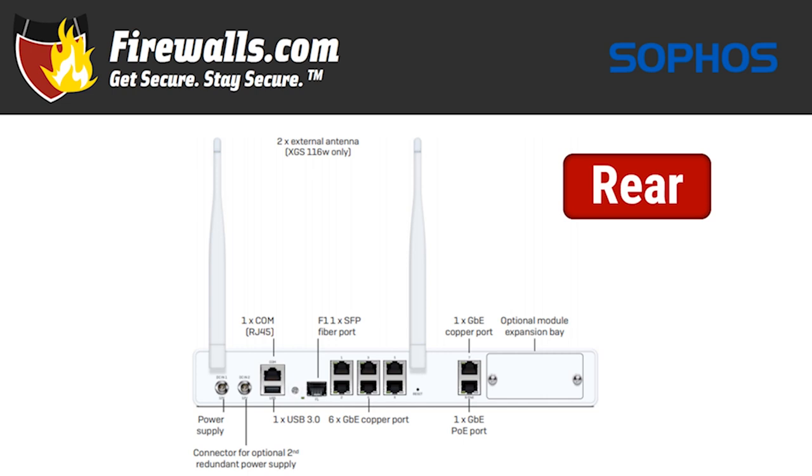Heading further across, you'll see one gigabit ethernet copper port and one gigabit ethernet Power over Ethernet port. And finally, there's an optional module expansion bay for DSL or 3G/4G. Those antennae you see are for the wireless model, which serves as a Wi-Fi 5 access point.